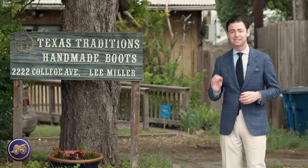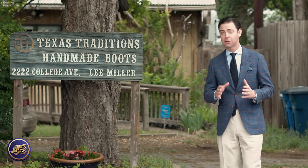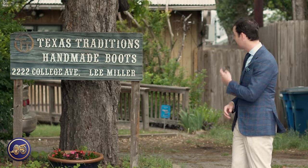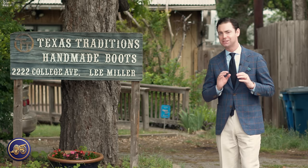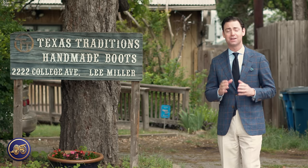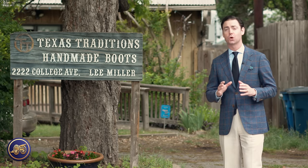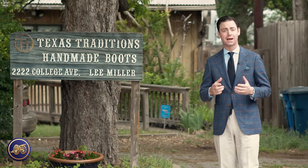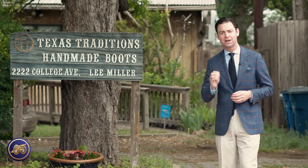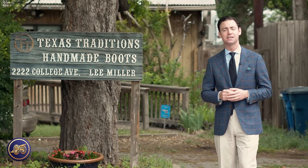Here we are, day six — the last and final day of our epic series filming with renowned bootmaker Lee Miller of Texas Traditions. Whenever it comes to bootmakers, there is none more famous right now than Lee Miller, widely regarded as doing some of the finest work in the entire world. We couldn't have been more proud, more privileged, to have been invited inside his workshop as he opens up his craft and shows us everything involved in the creation of a handmade pair of cowboy boots.